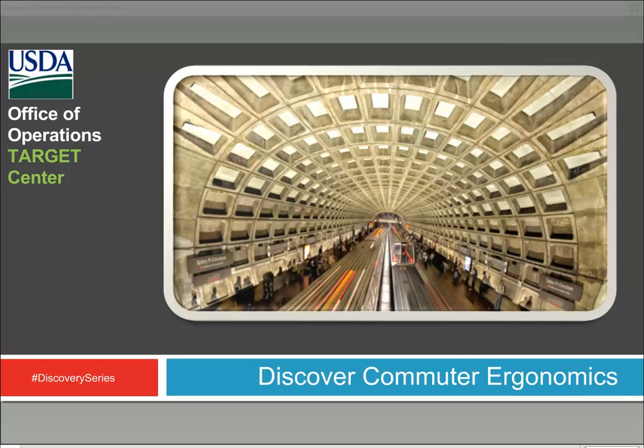Welcome to the Target Discovery Series. Today we're going to talk about commuter ergonomics and all the different ways in which we commute, and how this affects our overall health, comfort, and productivity. Those of you watching the webinar will gain insight from the visualization on screen, and those joining for the podcast — we'll describe everything, so it's a good learning experience for all participants.